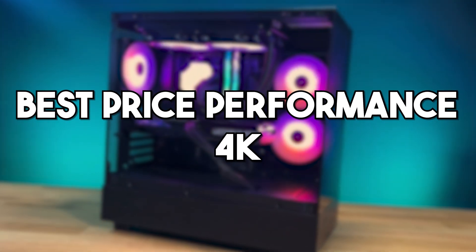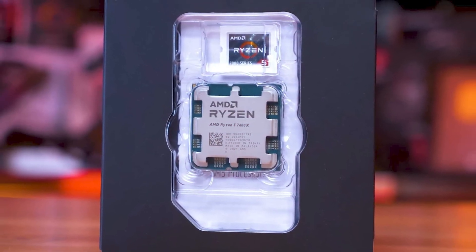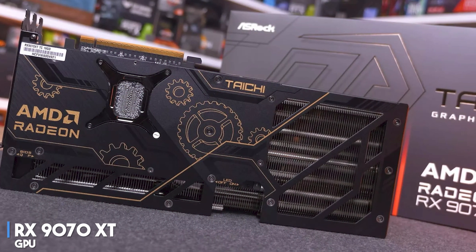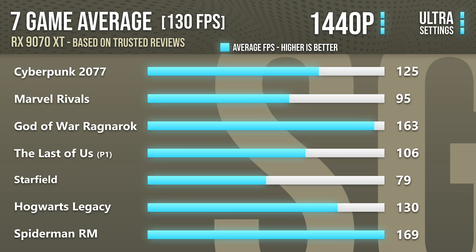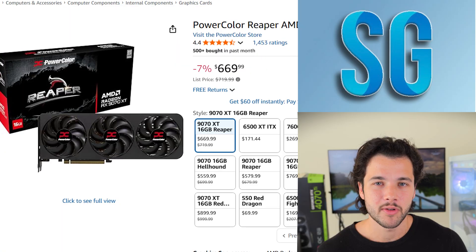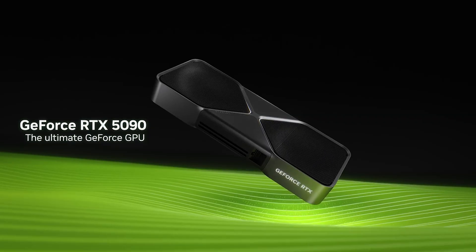Last but not least, if you want to play at 4K on high-to-ultra settings at the best price-to-performance, I recommend this next system. It also uses the Ryzen 5 7600X — it's amazing for price-to-performance and will not bottleneck the graphics card. For the GPU, I went with the RX 9070 XT, which is the fastest GPU from AMD. It has 16 gigabytes of VRAM, and you can expect well over 80+ FPS on average in high-demanding games at 4K high-to-ultra settings. At 1440p, you will achieve over 120+ FPS, letting you max out even the most demanding games. This is in my opinion the best value 4K GPU you can get, especially compared to the RTX 5080 or RTX 5090.